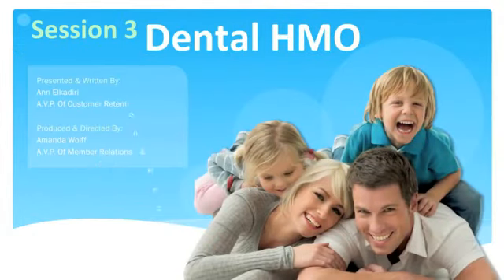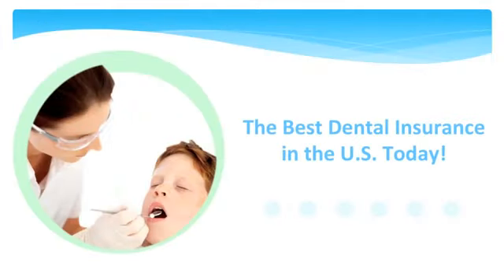Hi, I'm Anna at the corporate office and today we will train on our dental HMO. Our members can now enjoy using this great dental insurance as it is the best dental insurance available in the US today. With an astounding 95% retention rate, our members choose to keep this wonderful dental program and greatly rely on it.